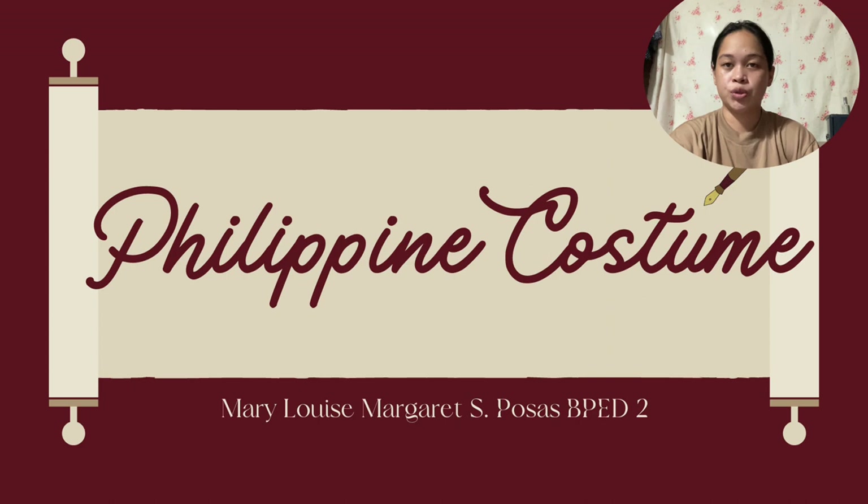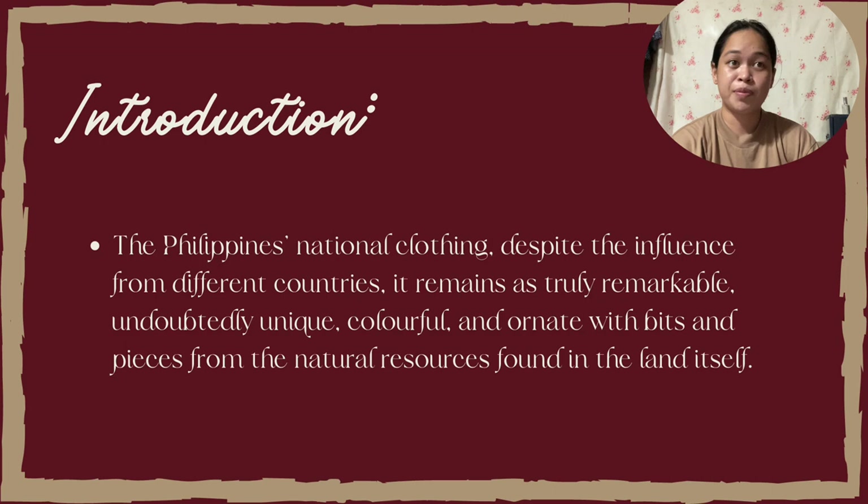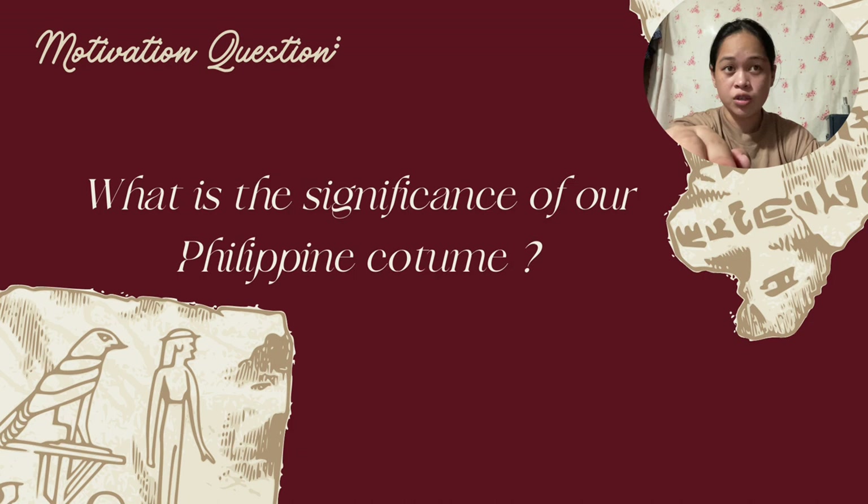The Philippines' national clothing, despite the influence from different countries, remains truly remarkable, undoubtedly unique, colorful, and ornate with bits and pieces from the natural resources found in the land itself. Motivational question: What is the significance of our Philippine costumes?